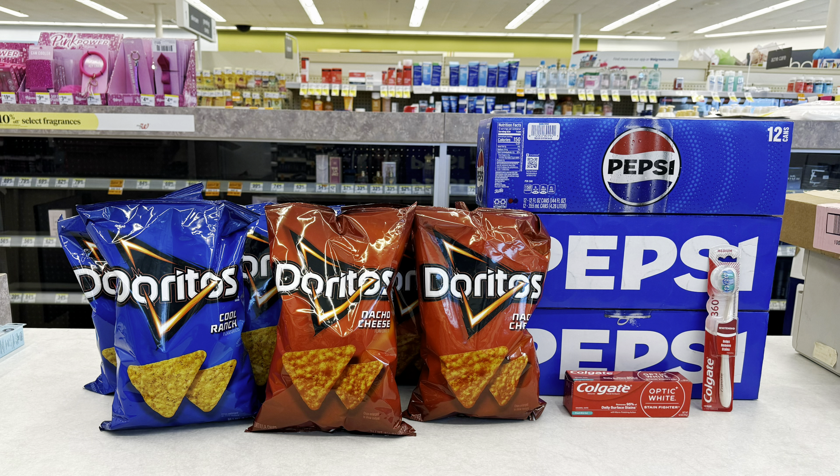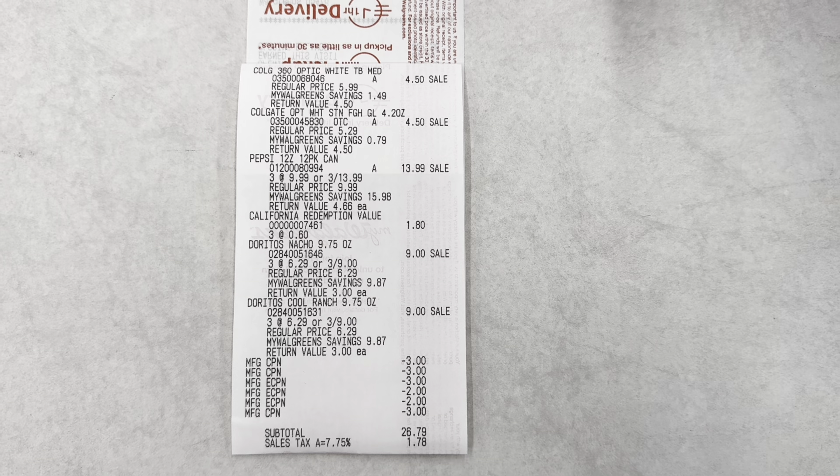This is everything I'm picking up with the digital spend booster. The total for all these items is $40.99, and I have $10 in digital coupons that will drop it down to $30.99. I plan on using some of my register reward to help lower my out-of-pocket. Let's go over my receipt and see how everything worked out.